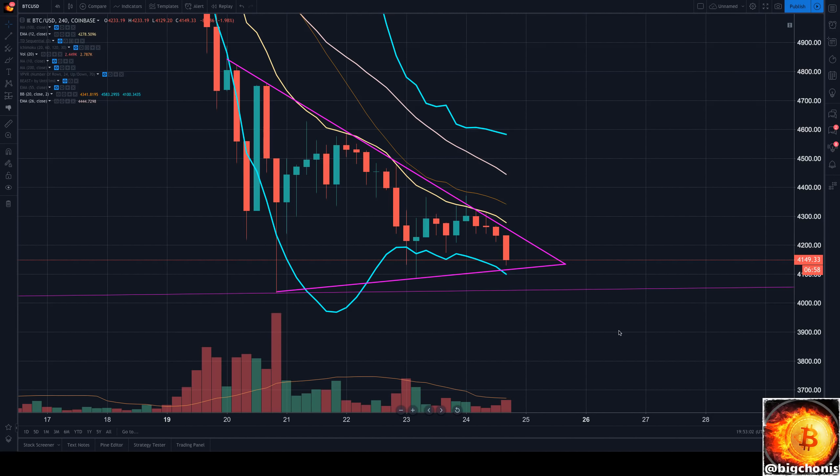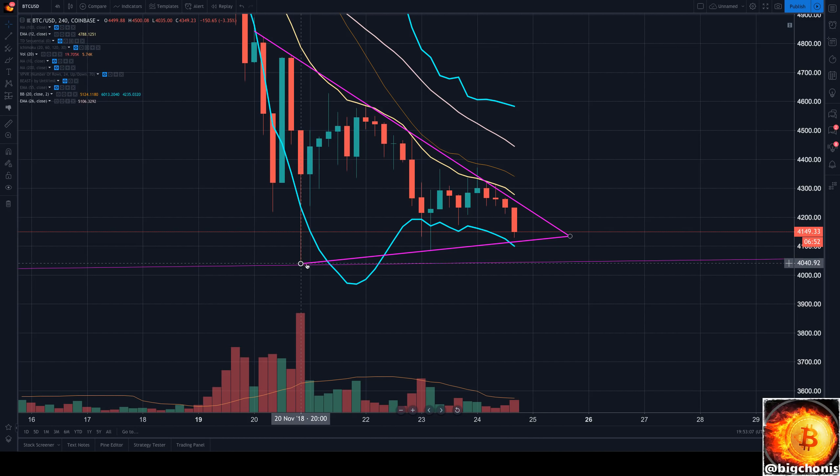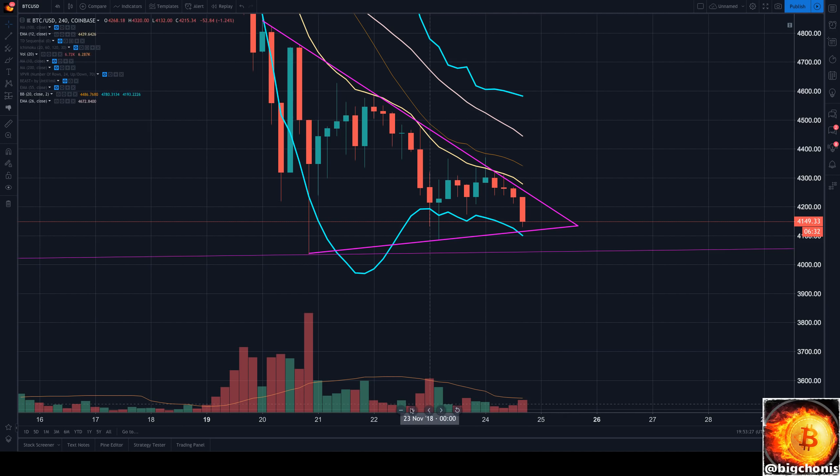Hey guys, Big Jonas here. We're checking in on Bitcoin's current 4-hour chart. We are getting close to potentially a triple tap here of our rising support line. We initially touched it around 40.40 on the Coinbase USD chart, then found support at 40.90 with a higher low. Right now we're trying to put in another higher low as we're losing momentum, getting rejected by this resistance line. Our volume has been pretty light to moderate ever since we bottomed on November 20th.